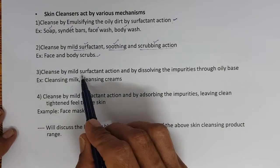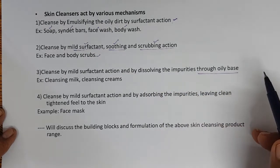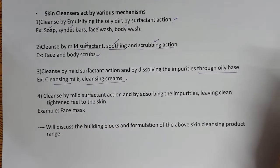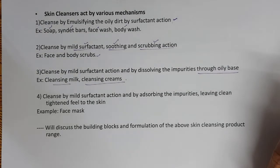The third category: cleanse by mild surfactant action and by dissolving impurities through an oily base — Cleansing milk and Cleansing creams. These can be used effectively to remove makeup. People who have dry skin and sensitive skin can regularly use cleansing milk and cleansing creams for cleansing their skin.